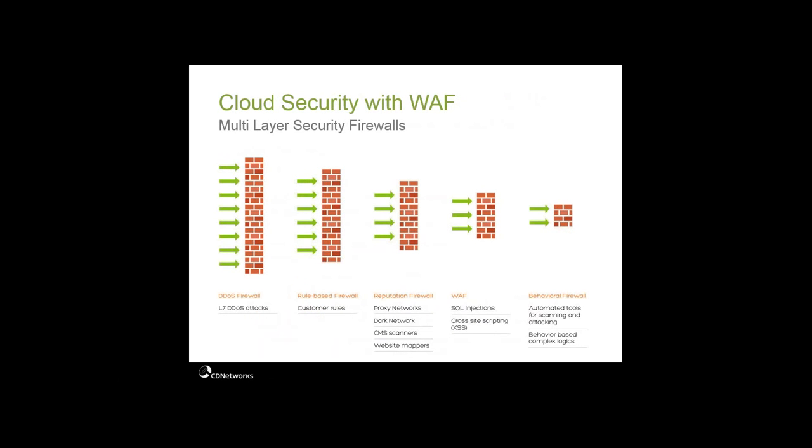Our WAF protection comes from multiple layers. At the outset, flood protection happens first — this is where attackers are trying to overwhelm a website with too much traffic. Then CD Networks-specific rules are applied; customers can also have their own rules evaluated. Next, the connection passes to the reputation firewall where reputational risk is applied based on where the host came from. Then SQL injection and cross-site scripting attacks are evaluated — this is where the WAF drills down into the content itself looking for violations. Finally, all end-user or bot actions are evaluated in a behavioral manner to determine if the connection should be allowed to pass. Behavioral analysis is critical to keep up with rapidly changing internet attacks.